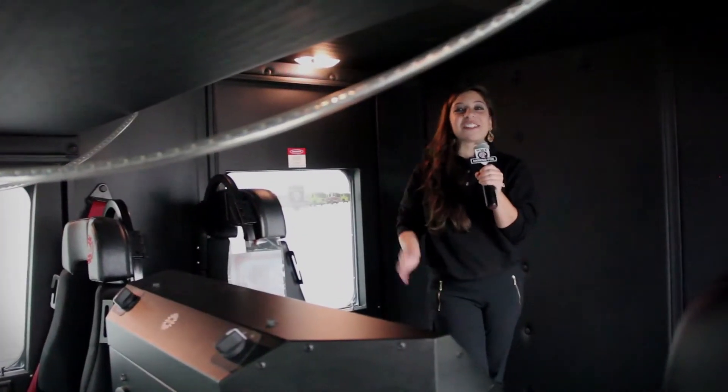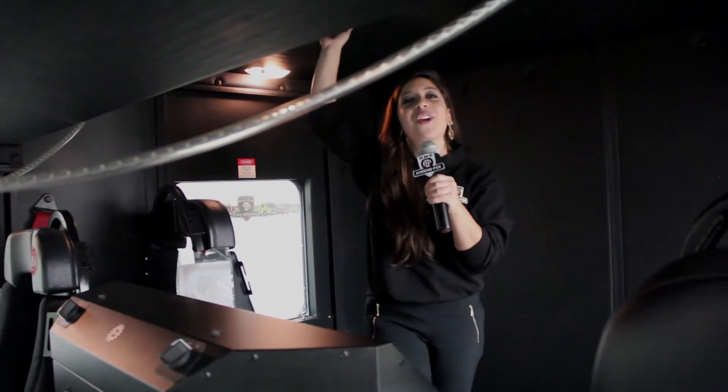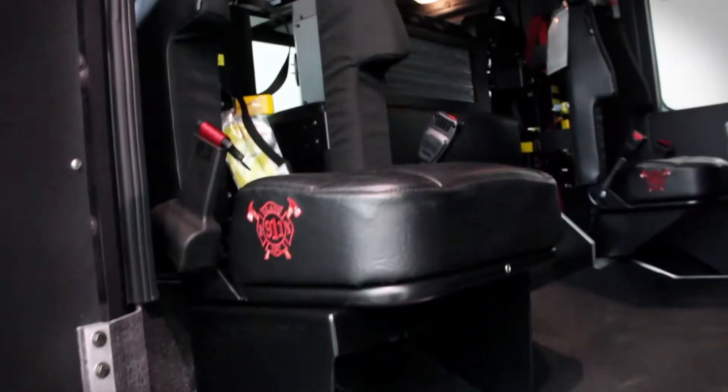Inside the HME Silver Fox cab with its 12-inch raised roof, there is room to configure it to meet individual needs and equipment inside.